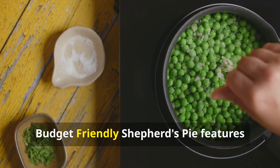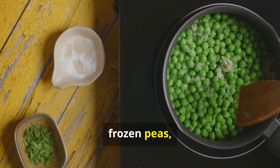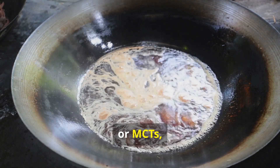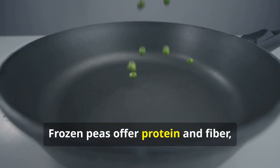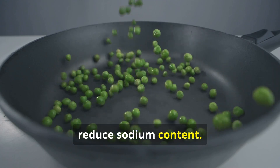Shepherd's Pie — nutritional highlights: Budget-friendly Shepherd's Pie features coconut milk or cream, frozen peas, and a splash of coconut aminos. Coconut milk provides medium-chain triglycerides (MCTs) and adds creaminess without dairy, making it suitable for lactose intolerance or vegan diets. Frozen peas offer protein and fiber, while coconut aminos add flavor and reduce sodium content.